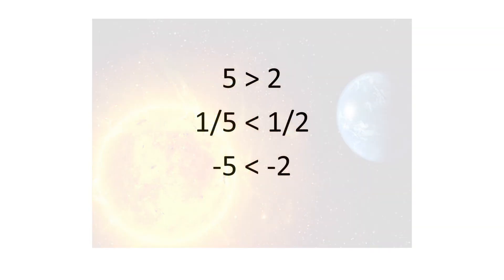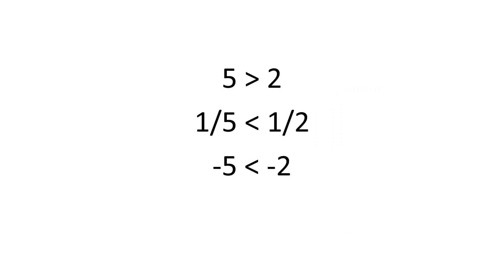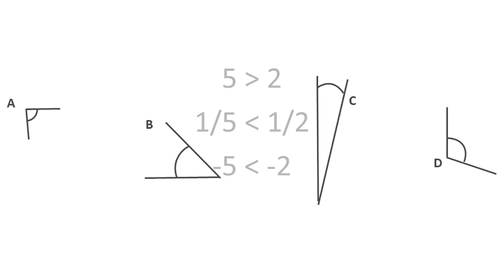In maths, children first learn whole numbers and that 5 is greater than 2, but then with fractions, 1 over 5 is smaller than 1 over 2, and with negative numbers, minus 5 is smaller than minus 2. In geometry, angle C can appear smaller even though the arc is larger than the others, and that can mislead children.